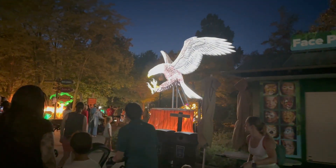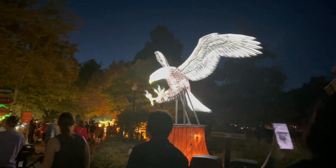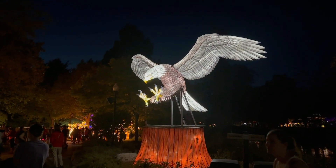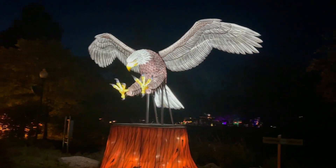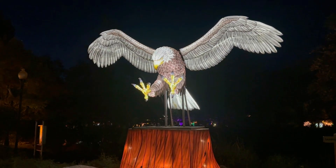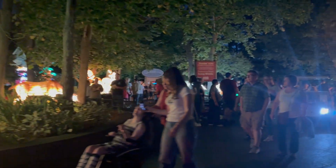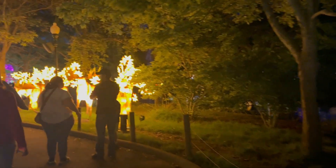We came back around to where we started to see the eagle lantern in the dark — Ed's favorite, probably his favorite animal overall, bird-wise at least. He also weirdly loves ostriches but there are no ostrich lanterns. The eagle one is super cool. This part of the zoo has deer, wolves, and some moose lanterns that look really neat.